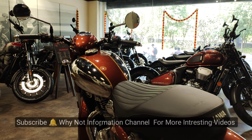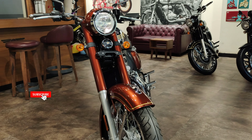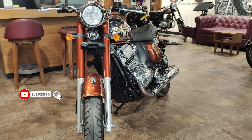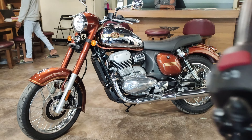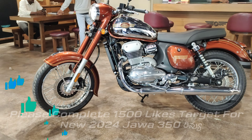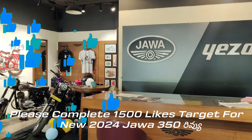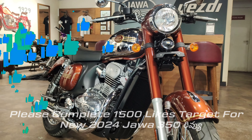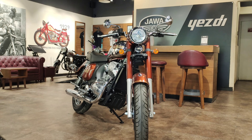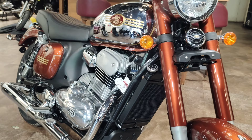If you want to know more about exclusive reviews, subscribe to the channel and get regular notifications. If you like this video, please like it. Let's start the video — this Mystery Cue Orange color is being launched in the 2024 model.